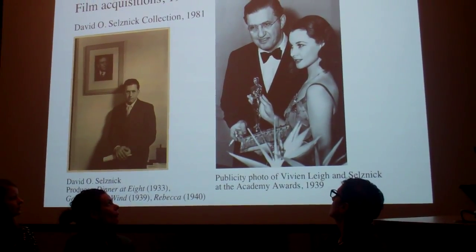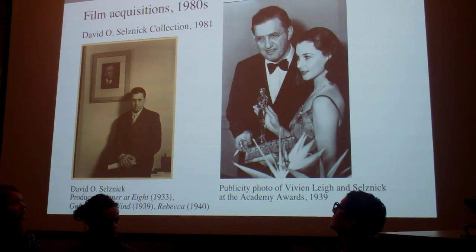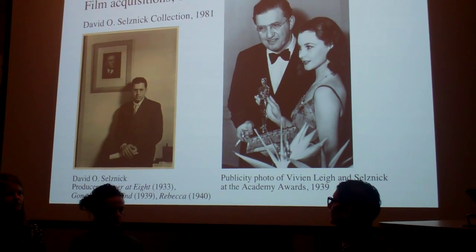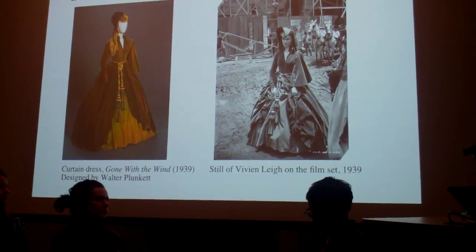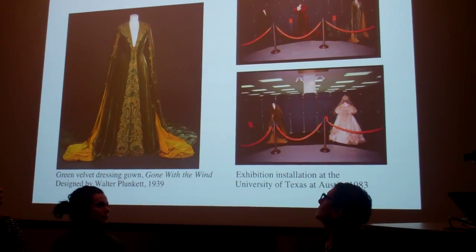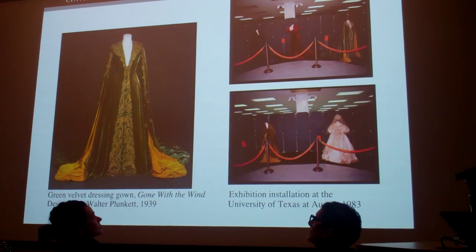The first significant film costume acquisition came with the voluminous archive of David O. Selznick, Hollywood and international film producer. Included with the business records and production materials were five original costumes from the Selznick-produced film Gone with the Wind, personally chosen and retained by Selznick. After a single exhibition of the costumes in 1983, seen on the right, the costumes were deemed too fragile for future display.